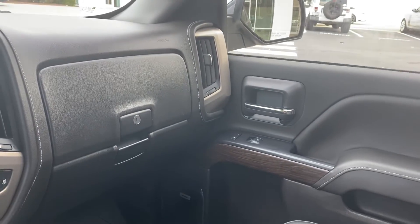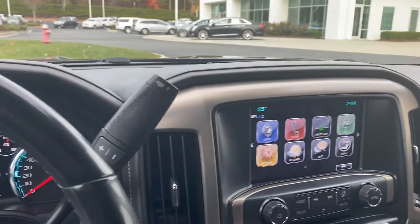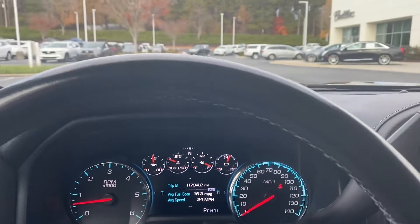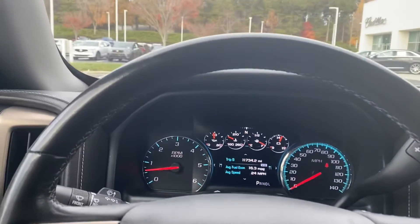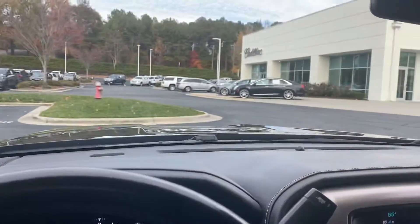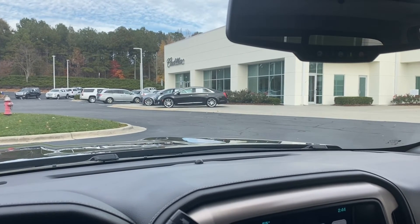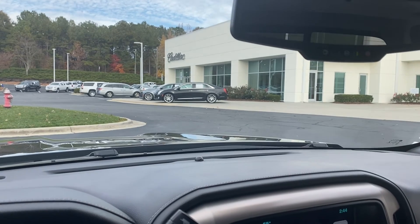The Bose sound system is included. The Denali is the top of the line for a reason. If you have any other questions, please let me know and I'll gladly come out and shoot another video of this beautiful truck. Otherwise, we look forward to seeing you soon here at Hendrick Buick GMC Cadillac — at the top of the hill in the back of the Cary Auto Mall. Thank you.